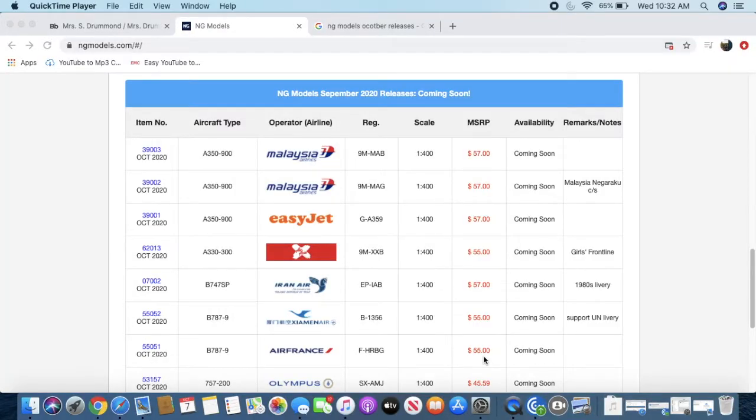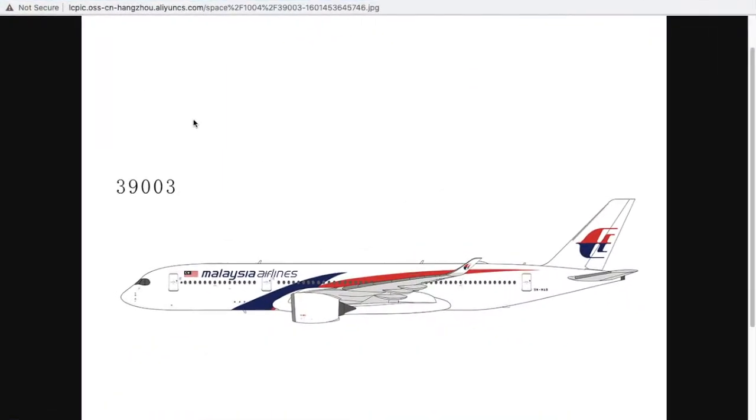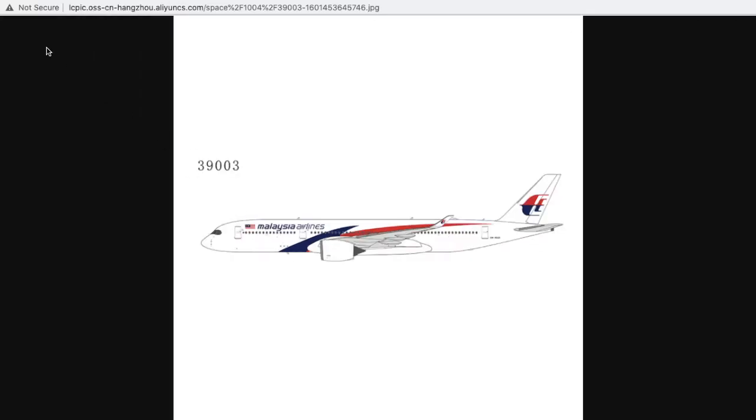In today's video I'm going to be showing you guys the NG Models October 2020 releases. Without further ado, let's get started. Starting off, we have the Malaysia Airlines A350-900 in the normal livery. It looks nice, and for those of you who are Asian or Malaysian collectors, you guys would be interested in this.